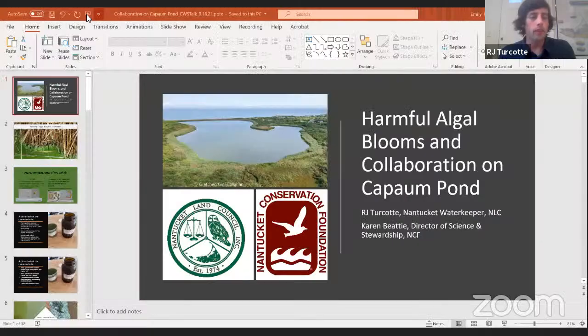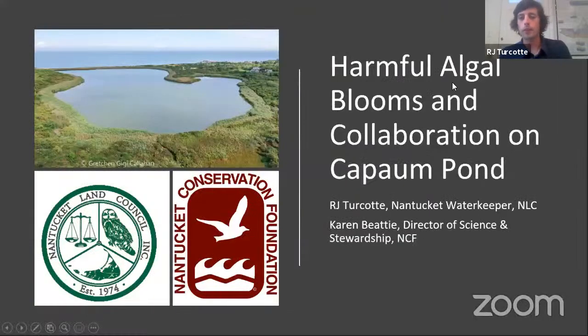Thank you, Emily, and good evening everyone. I'm going to share my screen and put this slideshow into presentation mode. This talk will cover the tools of the trade for water quality monitoring, and the data and HABs discussion will be specific to Kapon Pond, as will most of the images we're going to show.